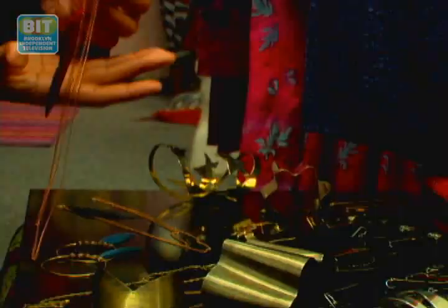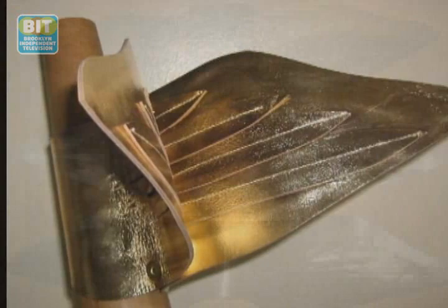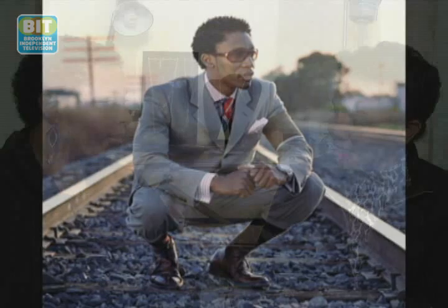Tell us about how your career in jewelry design began. I'm a trained illustrator. I studied at Fashion Institute of Technology. I always loved jewelry growing up, so any piece that I make, I want it to work, I want it to last. I've designed for Erykah Badu — brass wings and leather wing cuffs that are adjustable. I've worked with Common and Raphael Sadiq.